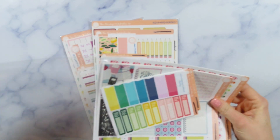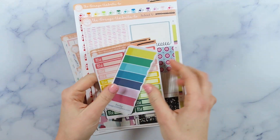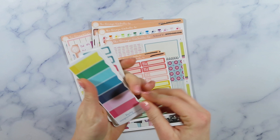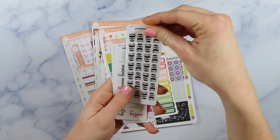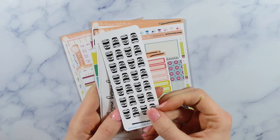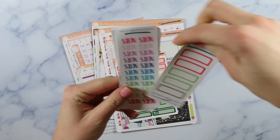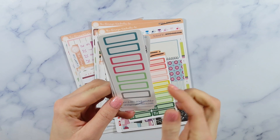I feel like grab bags are a great way to try out a new sticker shop because you can just kind of get a feel of what their designs are like. I think I ordered two grab bags and then she threw in an extra for me which is super exciting. So it looks like you start off with some samplers which are very similar to the Planner Kate freebies. So let's just go through these - here's some flag stickers which are really cute, and these little coffee mug stickers, look how cute those are, I love those!